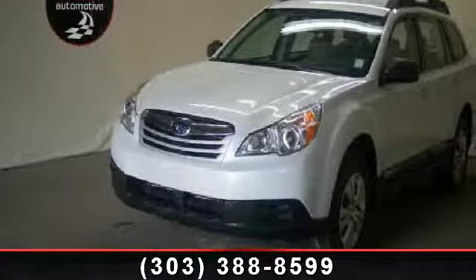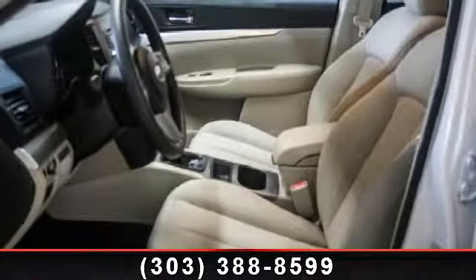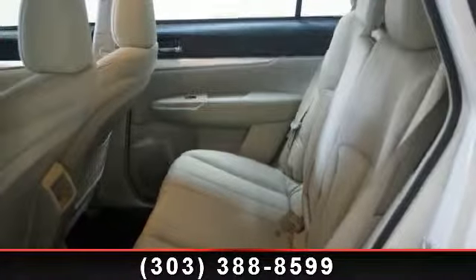Check out this 2011 Subaru Outback. This may be the set of wheels you've been looking for. Some of the top features included with this vehicle are AM FM Stereo, Steel Wheels, Roof Rack, and Keyless Entry.